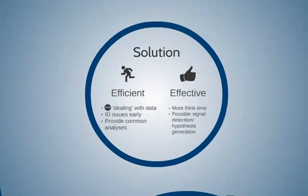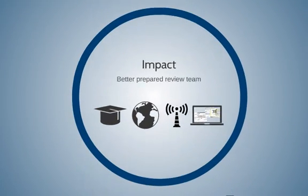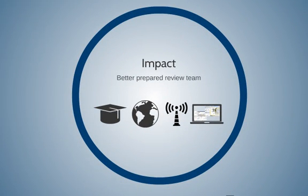The result is that we have reviewers that are more efficient, and as a result of that efficiency, more effective — because they have the tools, information, and time to start off their review prepared. Overall, this makes the team educated about informatics capabilities, gives them a global view of the submission, points out possible safety signals that may need their attention, and provides tools that allow reviewers to do an effective drill down and follow up.